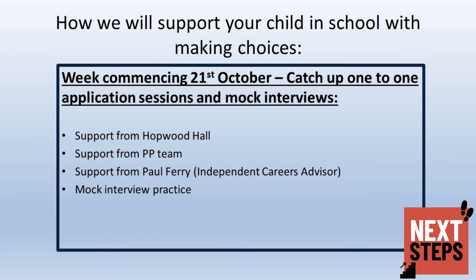We understand that some students will need more support with making applications. Therefore, in the week commencing the 21st of October, students will be offered opportunities to make applications in a one-to-one format with support from the Pushing Potential team and our careers advisor Paul Ferry. They will also have the opportunity during personal development time that week to do some mock interview practice, ready for their interviews at the colleges.